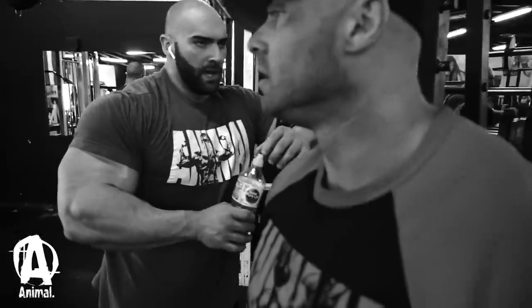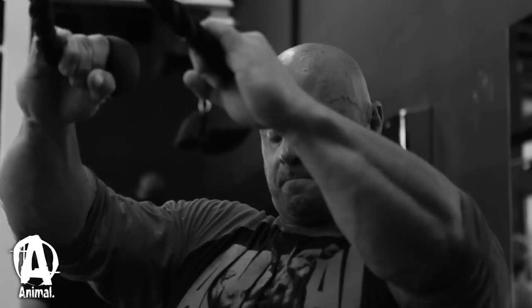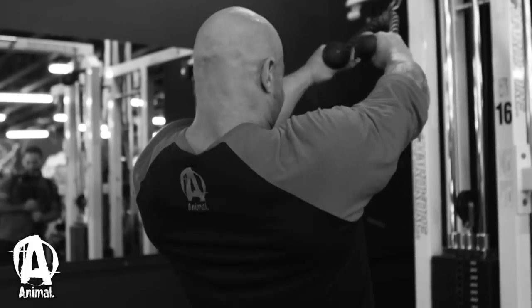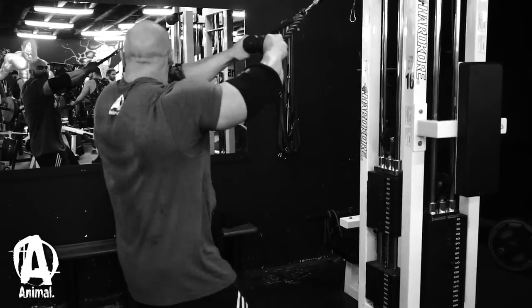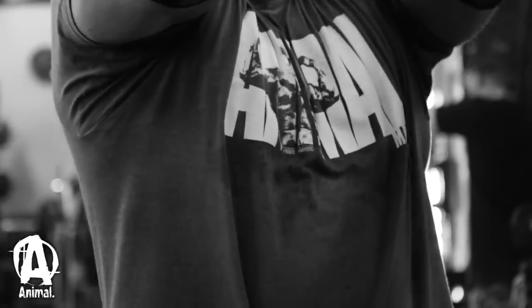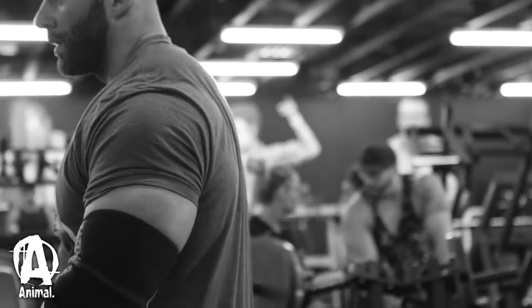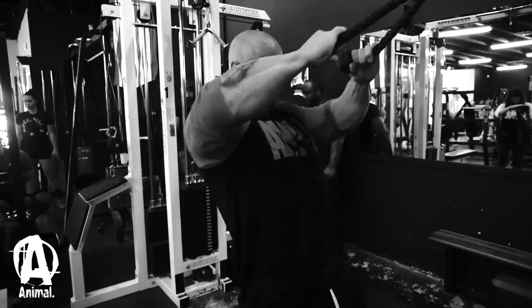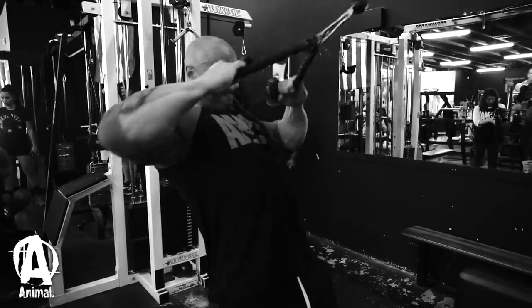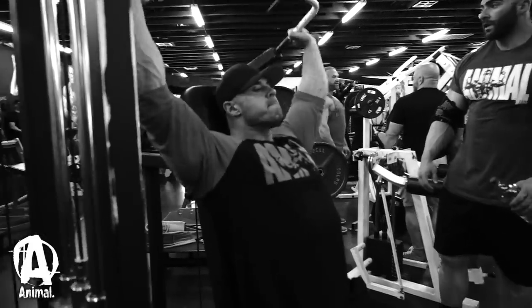Then we went back to rear delts and did rope pulls. He did the stack, so then I had to do the stack too. I motivated this guy today. We did the stack for about 20 reps. Then we finished off with a pin-loaded press, tried to get as many reps as possible for two sets — we definitely went over 30, almost 50 reps I think I hit. It was a good burn towards the end.